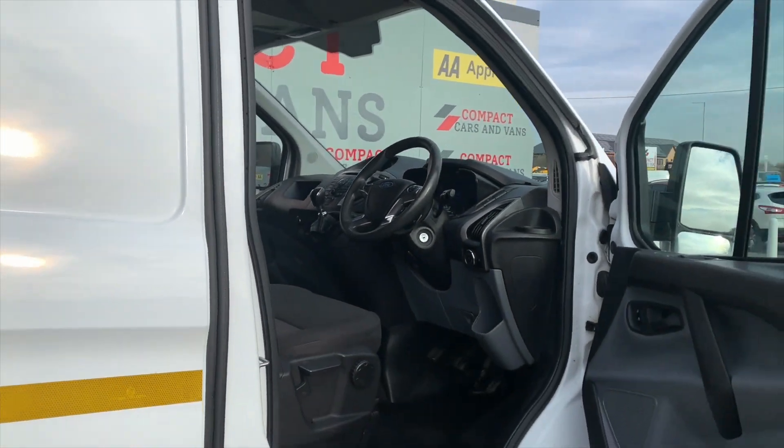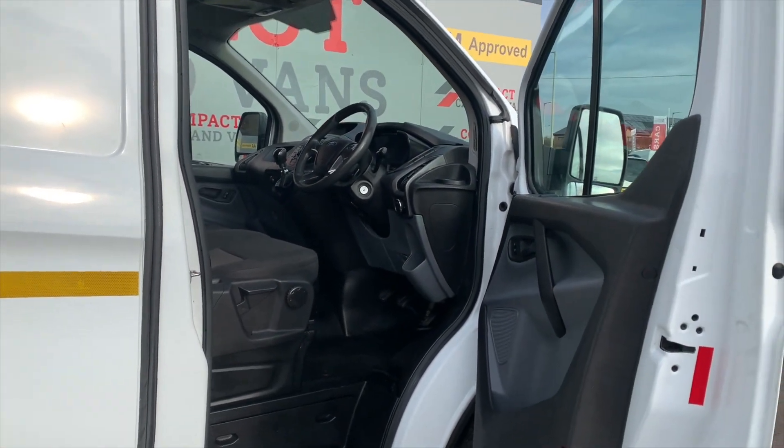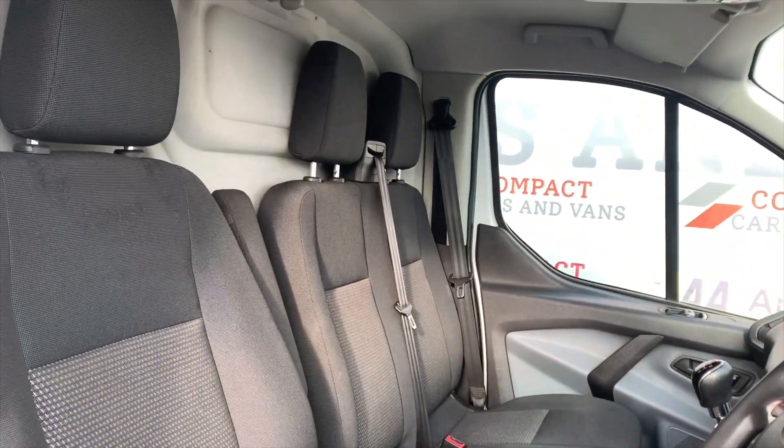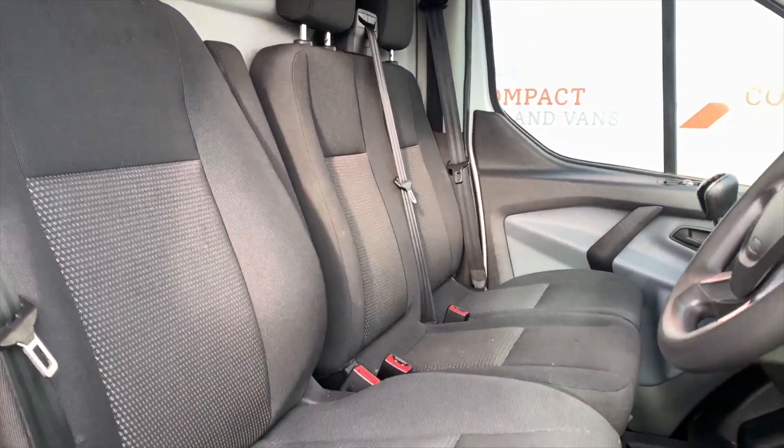Into the front and we are greeted with three very well-kept cloth upholstery seats. The passenger seats lift up to create a big storage area for your goods and needs.